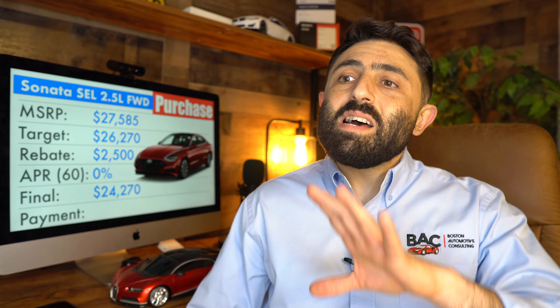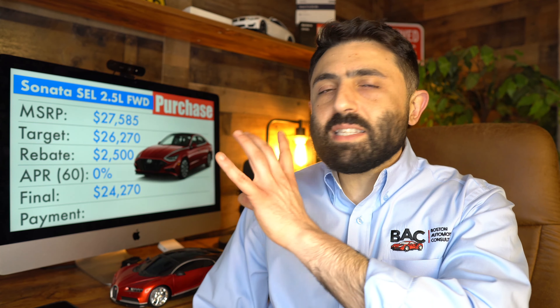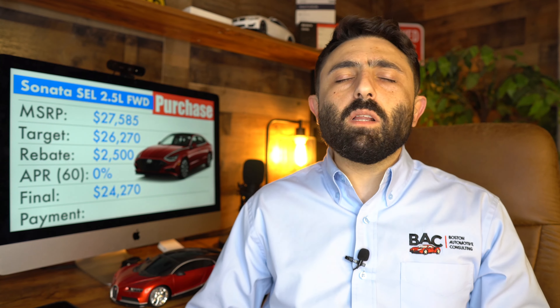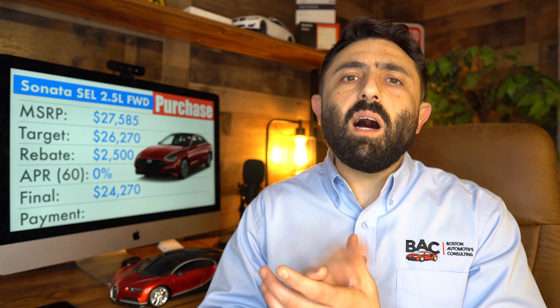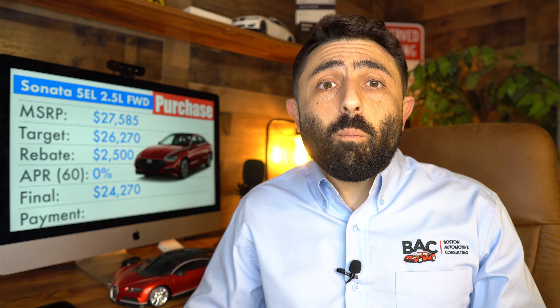That $24,270, when financed at 60 months at the standard rate, comes out to a monthly payment of about $425 a month — roughly $15 less than had you financed at 0% and not taken the rebate. I definitely want to encourage you, in this particular case, to take as much money as you can from Hyundai and then maybe refinance further down the line if you can even get a rate that low.